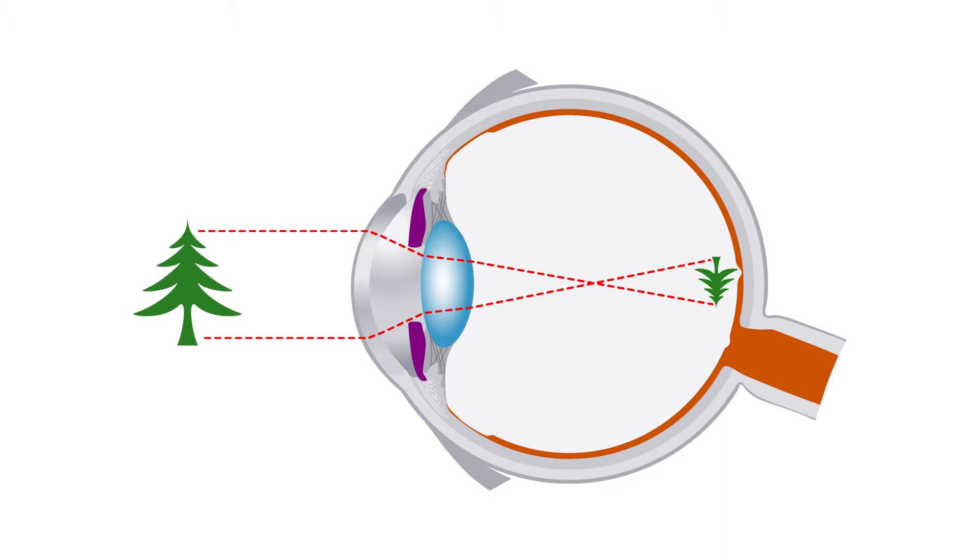This means that the light-sensitive cells at the back of our eyes see an upside down version of the world. But the reason the world doesn't look upside down to us is because our brain adapts that information. Let's see what that means.